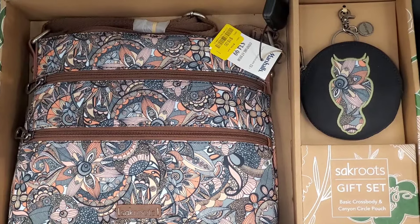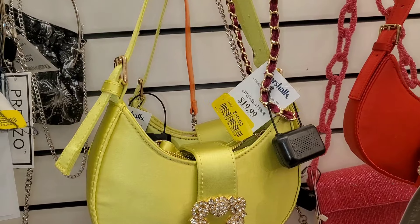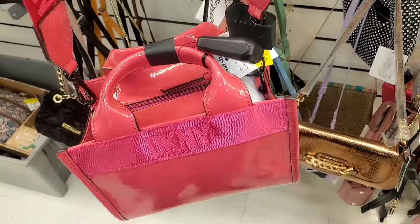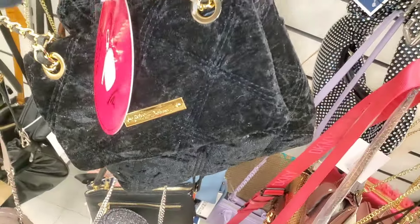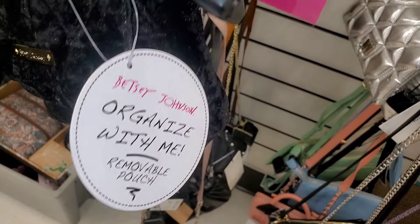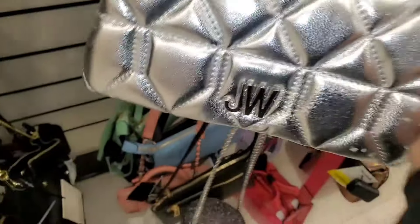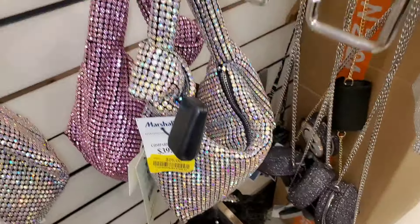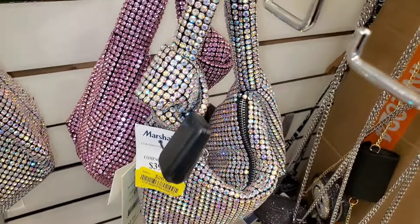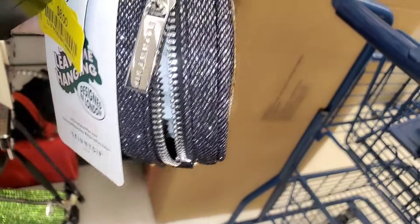They also had this set from brand Sac Roots for $18. This cute purse for only $10 — I don't know the brand. They also had this DKNY crossbody for only $32. Then this Betsey Johnson purse was on clearance as well, running for $12. They had this fancy bag on clearance for $20, and these cute bags for $26 from brand Madison West.